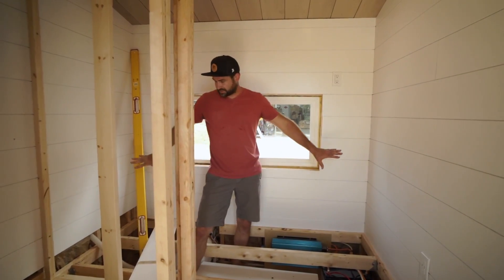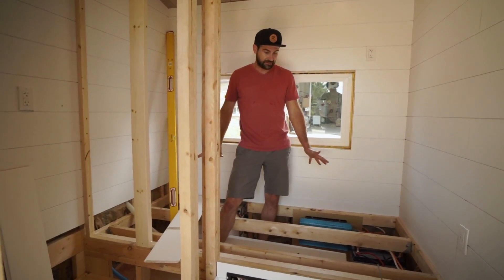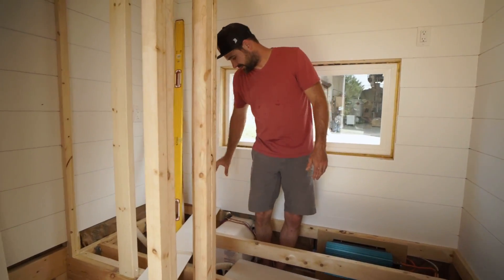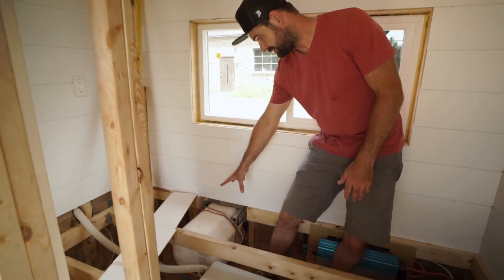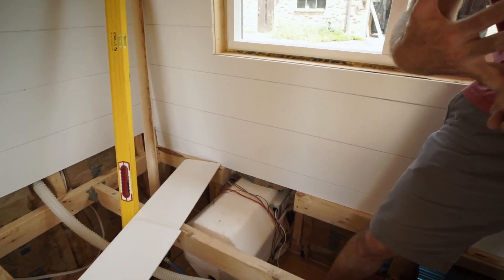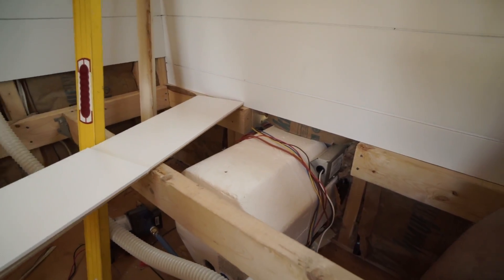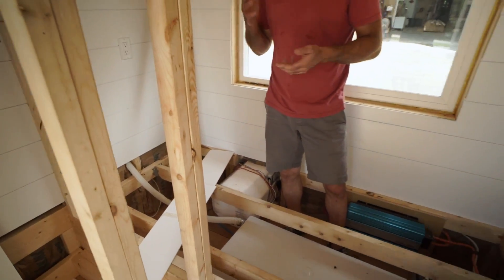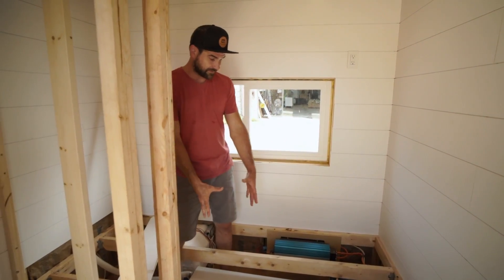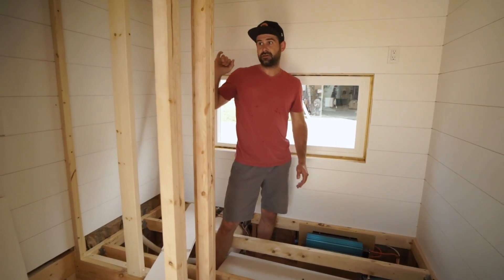Underneath this twin-size bed frame is where we've put all of the components that make this house run so well. In here we have our 10-gallon water heater that runs dual fuel — it runs off propane and it'll also run off electric, so if you ran out of propane you could always kick it into electric and still have hot water. We also have a low-voltage water pump that pumps water from this 25-gallon freshwater tank to the shower, the vanity, and the toilet.